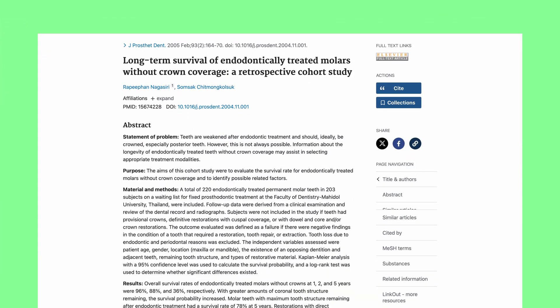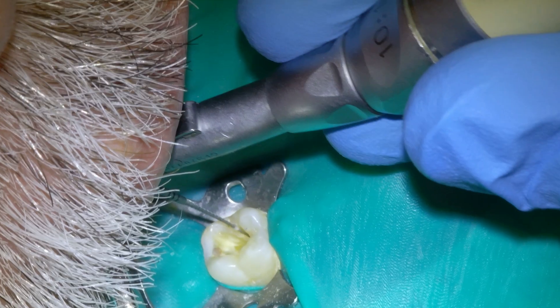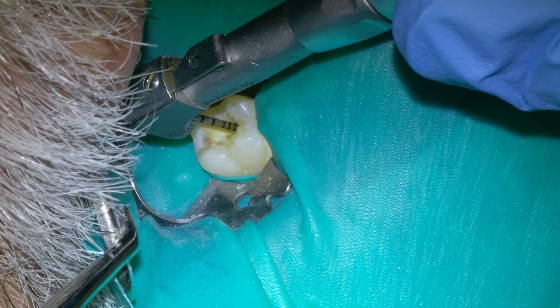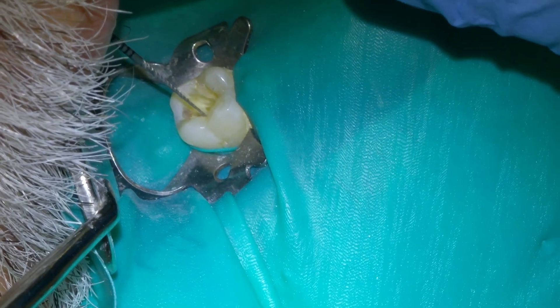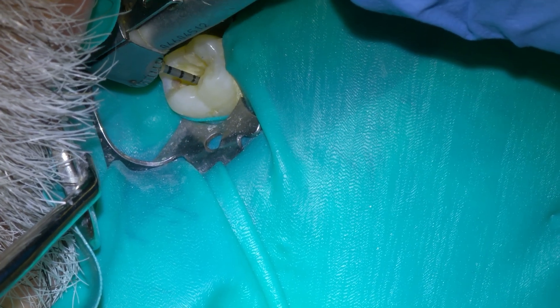Studies show, and I can attest to this, this happens most of the time in one to five years after a root canal. So does a root canal treatment hurt? Once you're numb, you shouldn't feel a thing, like any other procedure. For the patient, a root canal is mostly just a long, uneventful, boring procedure and not painful or has anything to do with pain at all.